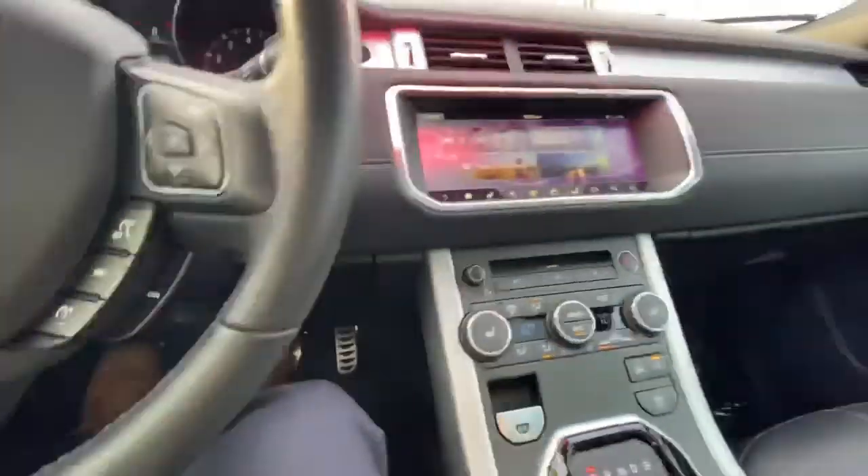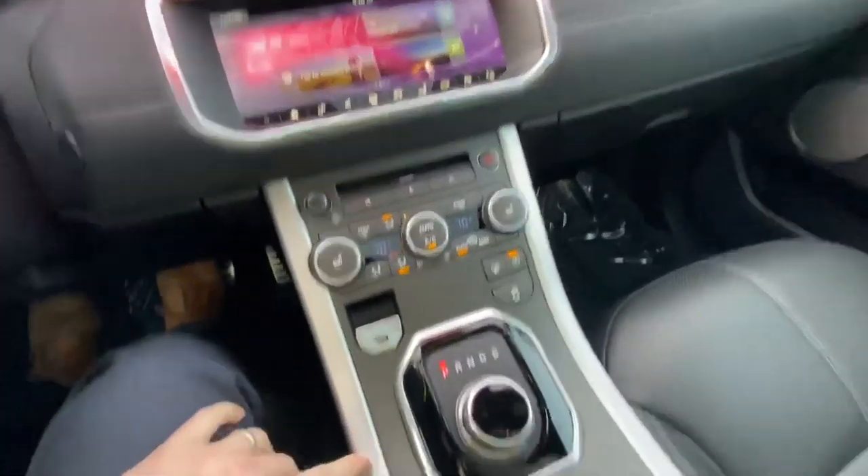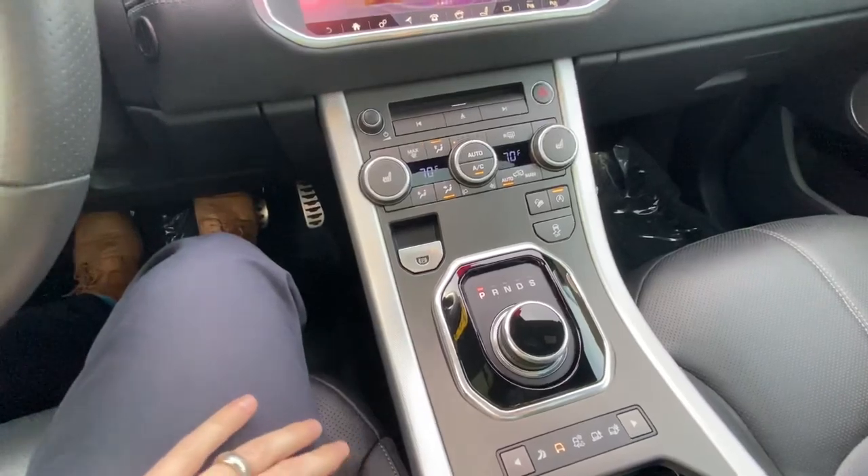Some paddle shifters. It does have the digital speedometer right there. Electronic parking brake. Several different drive modes, obviously, with it being a Land Rover.